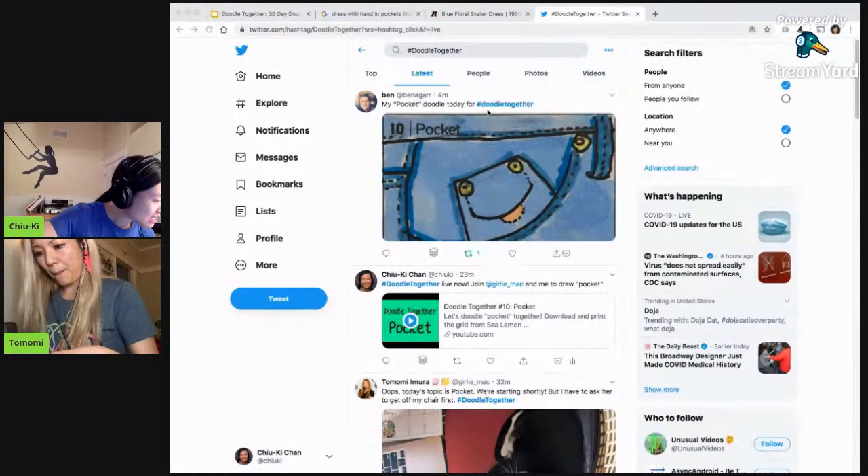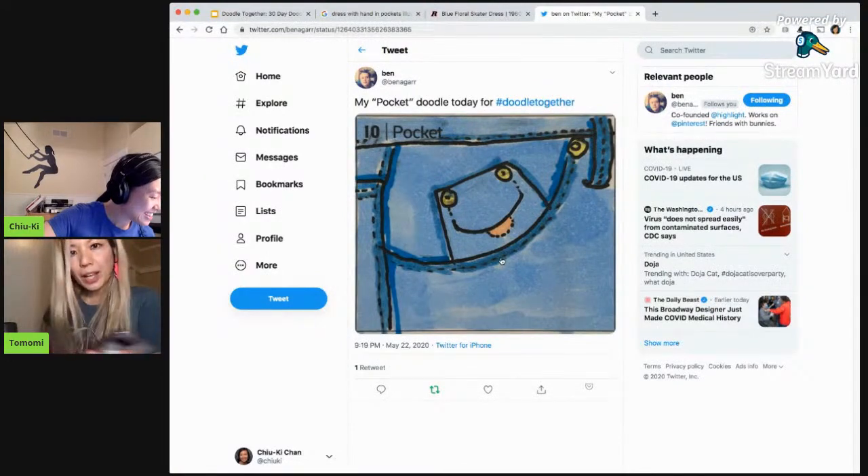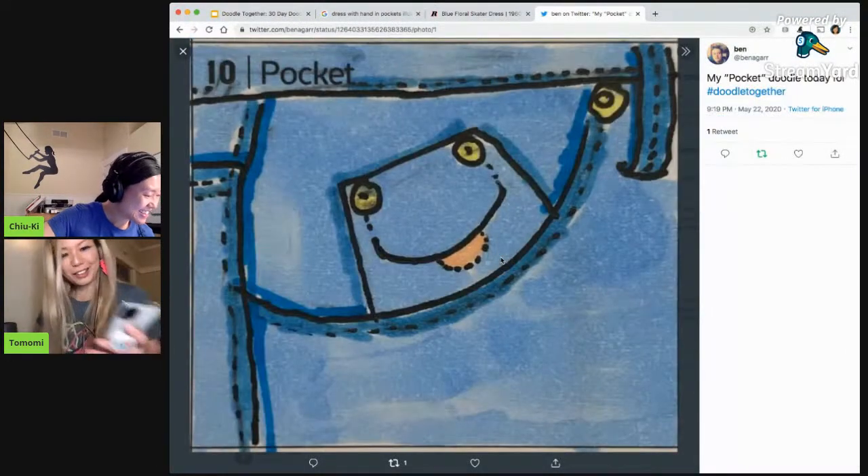So Ben did a jeans pocket — that's a cute one. I feel like it's smiling. It's so cute.